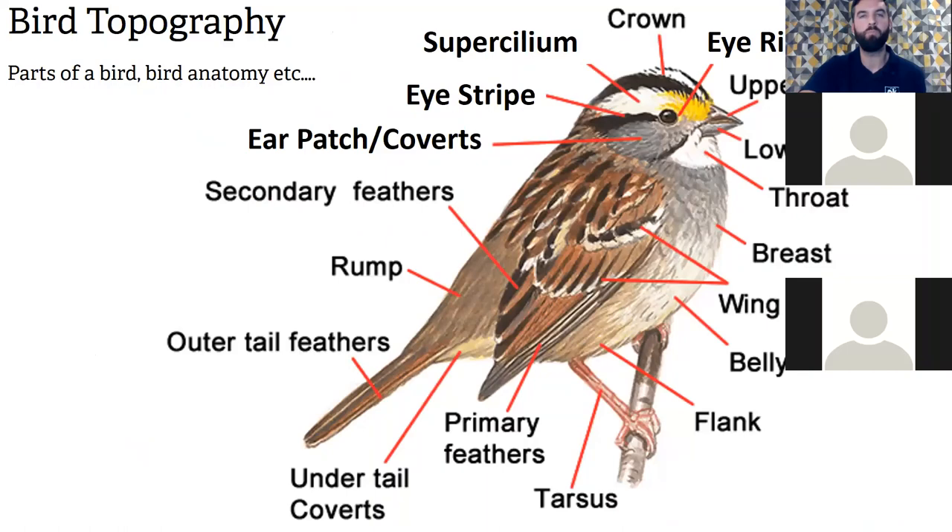Bird topography — or parts of the bird, bird anatomy. This is quite a detailed picture; it appears to be a finch of some sort. The features vary between species — ducks might have slightly different features. The key things to look out for are the head, the beak, the breast, wings, rump, tail and legs, as these vary dramatically between species.